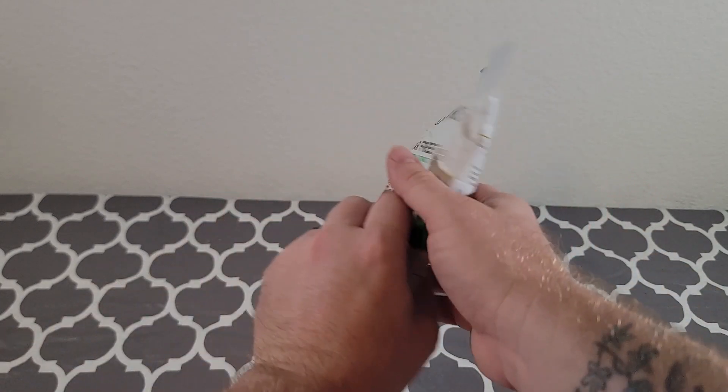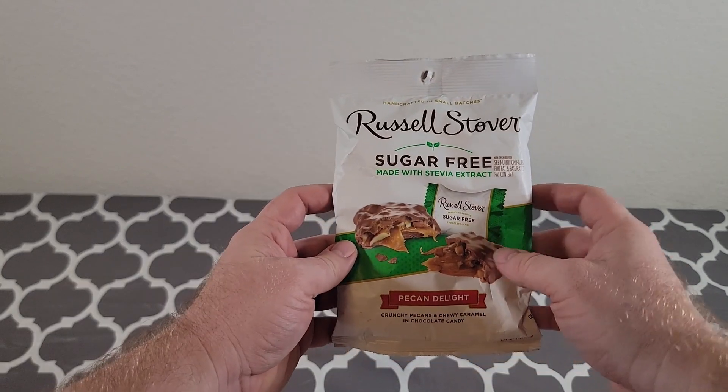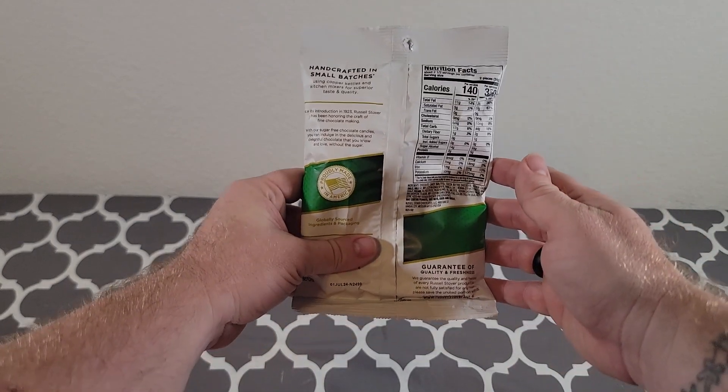There are many things we like about this candy. One, we like the quality of this candy. We like the taste of this product.